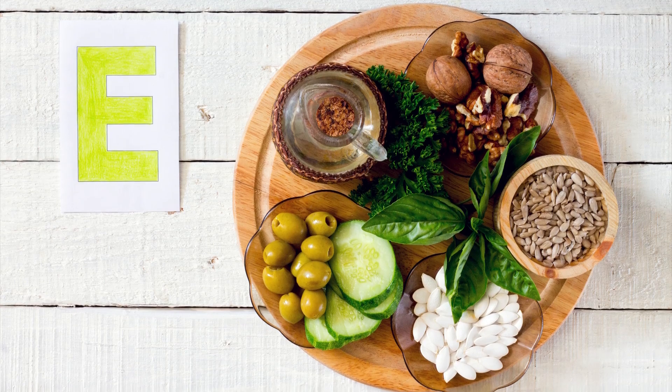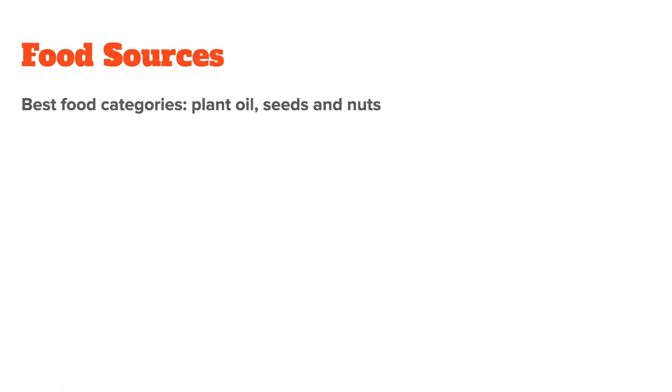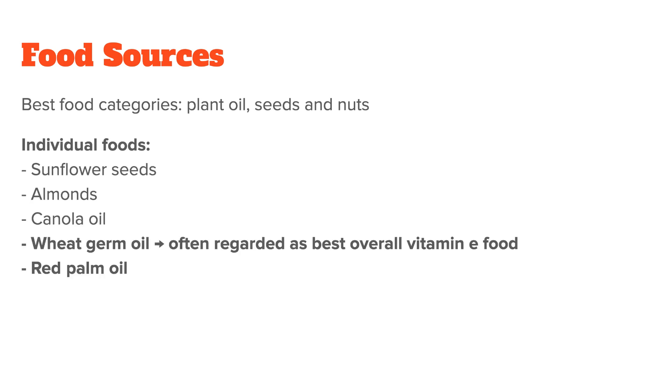Let's now talk about high vitamin E foods and its best sources. In general, the foods highest in vitamin E are plant oils, seeds, and nuts. Individual foods include sunflower seeds, almonds, as well as canola oil. However, by far the best source is wheat germ oil with over 150 milligrams of vitamin E per 100 grams. Also, red palm oil — which is not the same as the white palm oil that most people are familiar with — is also a good vitamin E source.